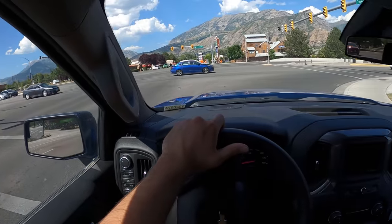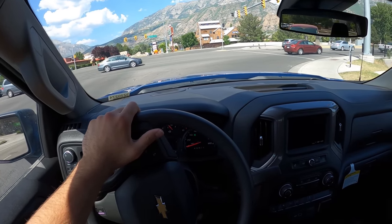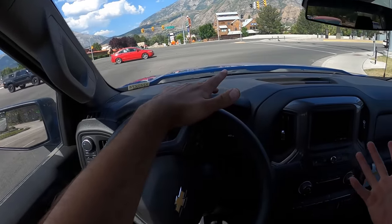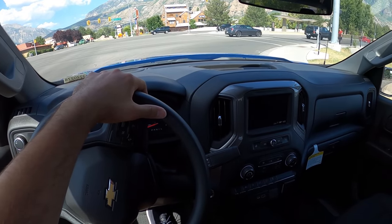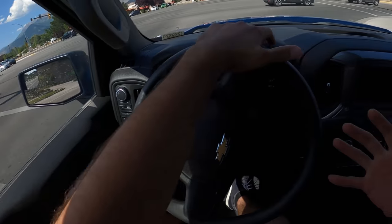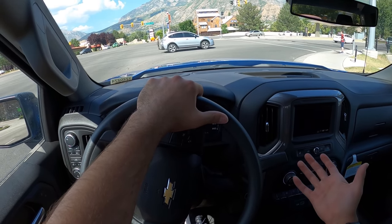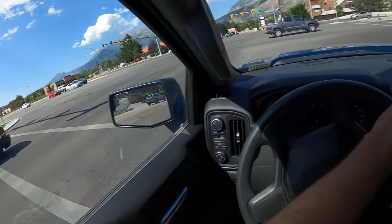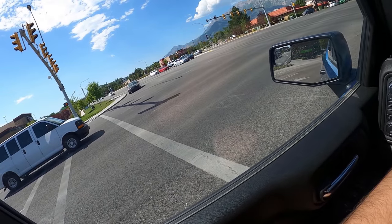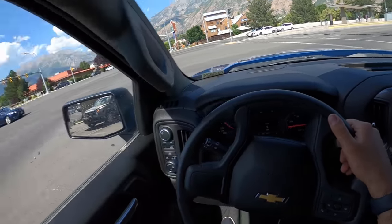Frankly, if a truck has a 6.2 V8, it doesn't sit in the lot at all — it's just instantly sold. Same with the 5.3 V8. Whereas trucks with this 2.7 liter turbocharged four-cylinder seem to be spending a little bit of time on dealer lots. So basically, this video is my attempt to figure out why people are not going for this powertrain. We're first going to talk about the driving dynamics, and then we'll dive into the potential reliability concerns.